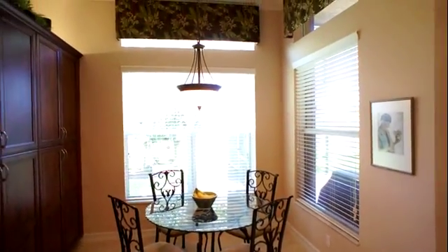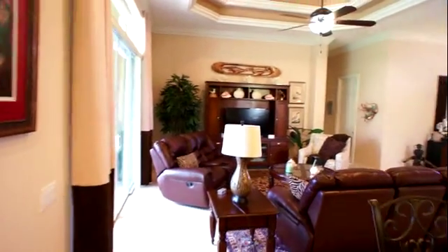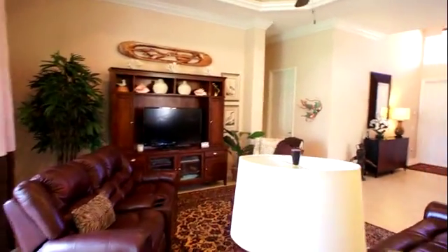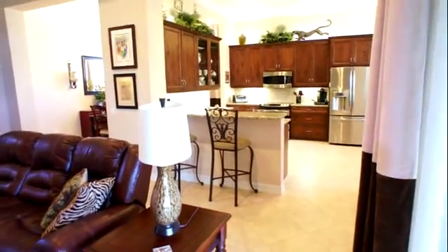Notice the high ceilings with the transom windows — great floor plan. There's an extended breakfast bar with plenty of room for bar stools, and you can see how easy this house flows for entertaining.